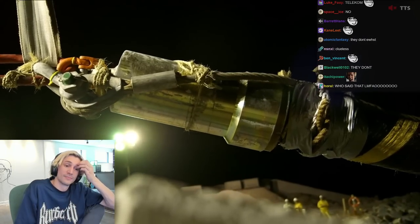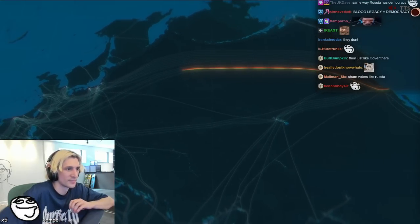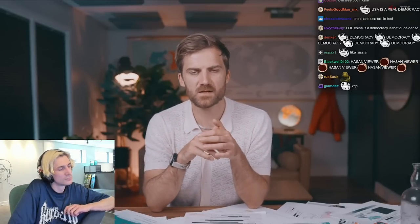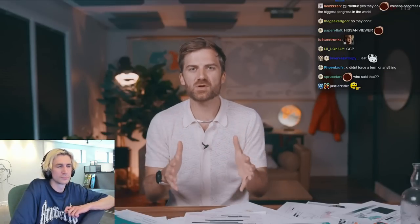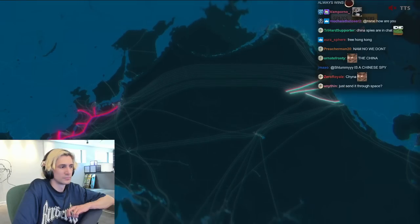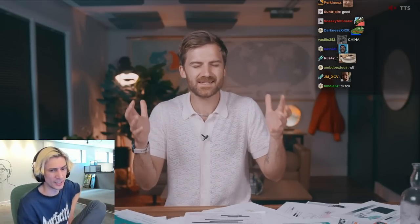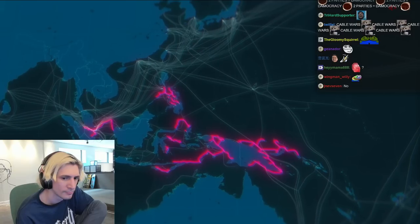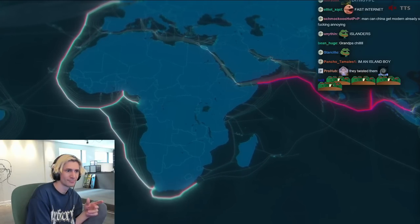Team Telecom's job is to assess any new cables and make sure they don't threaten or weaken US interests. For example, there was one cable supposed to connect LA to Hong Kong, being built by Google and Facebook — hundreds of millions of dollars into the project — and Team Telecom shut it down. Too risky; they couldn't have fiber optic cables going too close to China. This is making the map look really weird. You used to only need one major set of cables connecting countries, but now you're starting to see duplicates — Chinese lines and American lines each building out their own network, not connecting to each other.